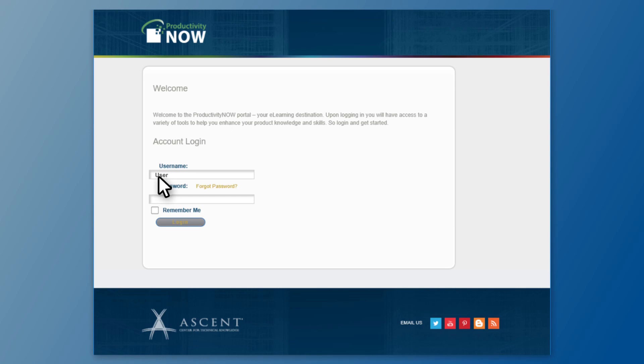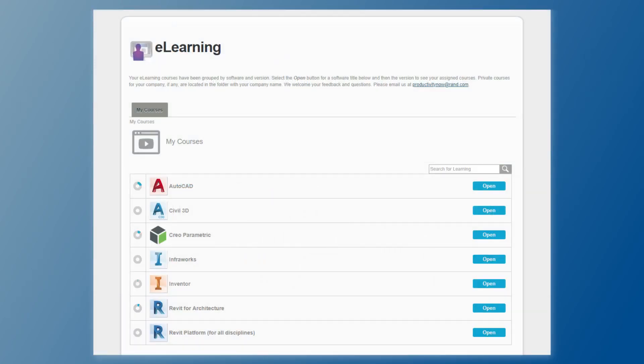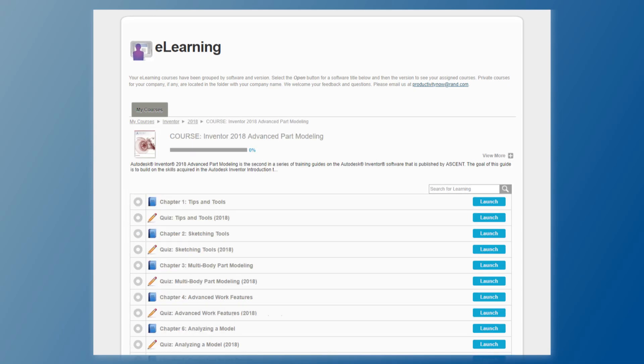Ascent's eLearning bundles are the go-to resource for busy professionals on the go because it provides flexibility. They can go in and learn exactly what they need just in the time that they have, and they can do that in three different ways — whether it's audio, visual, or tactile.